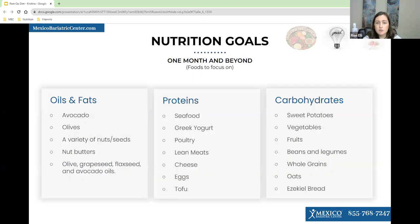Some signs that you're full include hiccuping, a runny nose, or sneezing. For nutrition goals, focus on lean protein, healthy carbs, and healthy fats. Good healthy fat options include avocados, olives, nuts, seeds, nut butters, olive oil, and avocado oil. For lean proteins: seafood, Greek yogurt, poultry, lean meats, cheese, eggs, and tofu. For healthy carbs: sweet potatoes, vegetables, fruit, beans, legumes, whole grains, oats, and Ezekiel bread — a sprouted grain bread with no flour or preservatives that's high in protein and fiber.